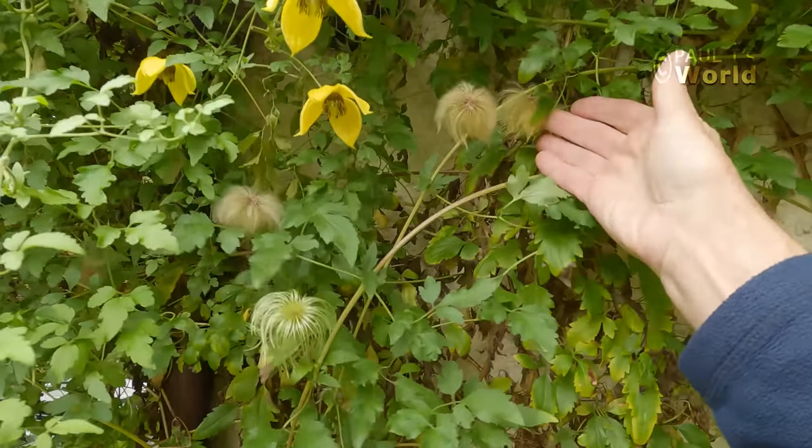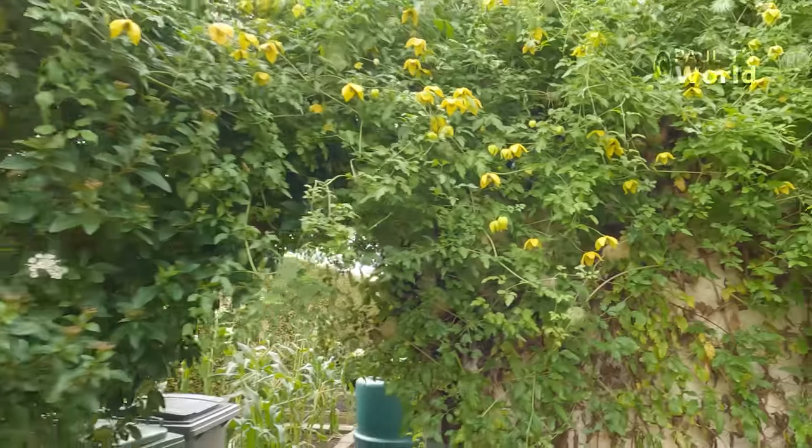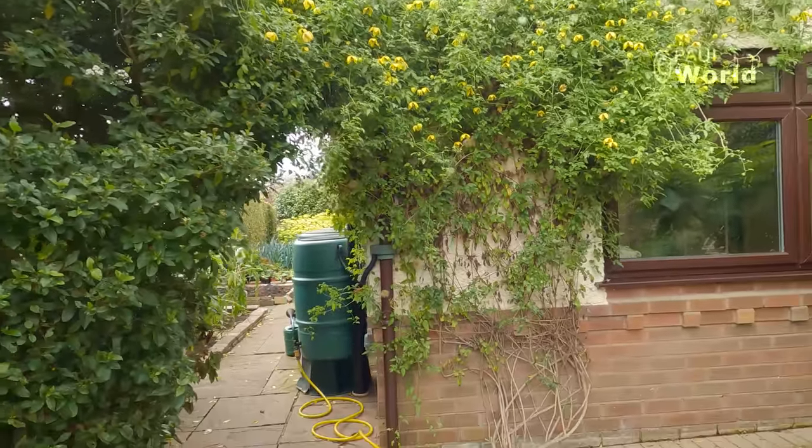Cute little bobbly things. I've grown it up the side of the house.